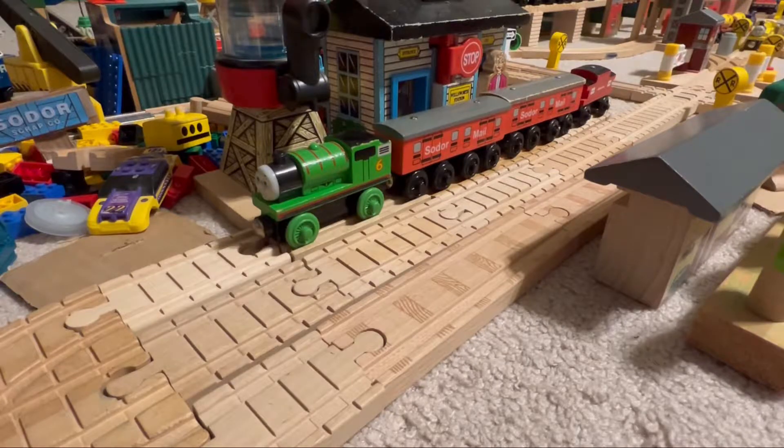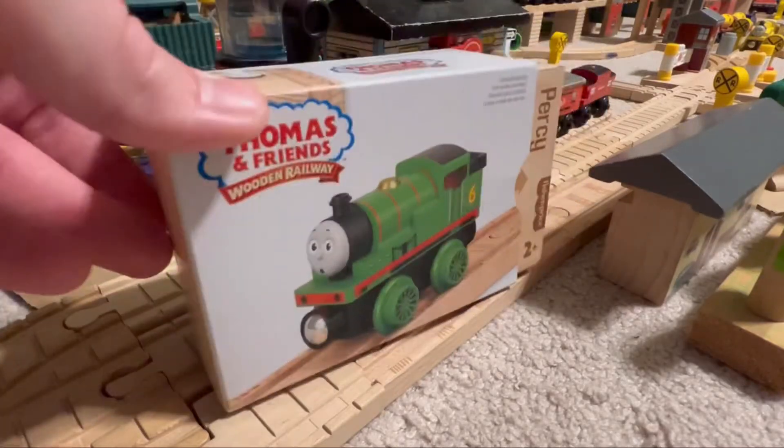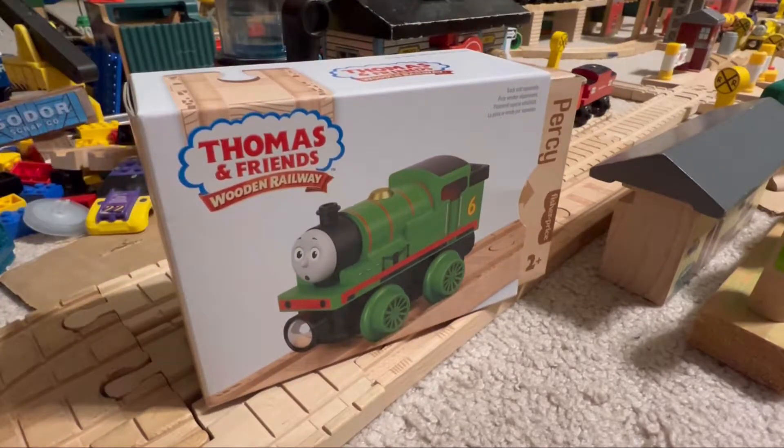Good morning, everyone. It's AceKarmaCat here again today with another Thomas Wynn Railway 2022 unboxing and review. Before I get started, I wanted to wish everyone a happy Easter. As you can tell by the title of this video, I'm going to be unboxing Percy now.